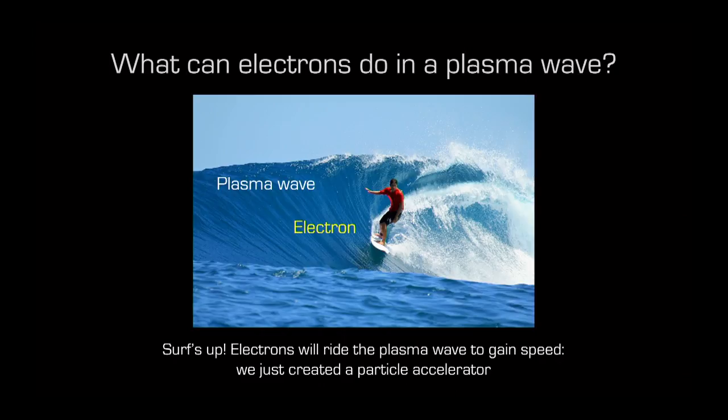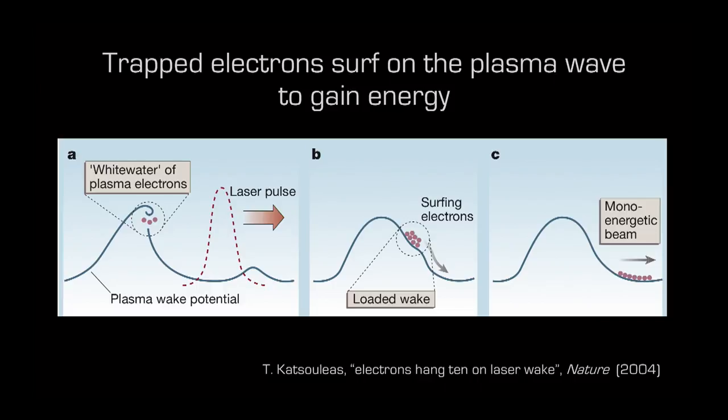We've created an electron plasma wave, very similar to waves on a lake. What happens if one of these electrons gets trapped into the plasma wave? It will do something people love in California — it will surf. If an electron catches the wave and gets trapped into it, it will ride the wave and gain enough energy to be accelerated to very high energies. Electrons in red in this graph catch the wave and when they do, they surf it and gain a lot of energy.